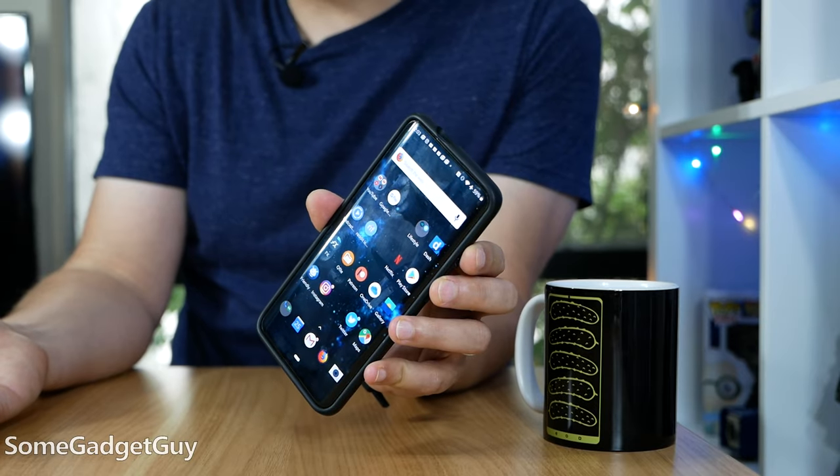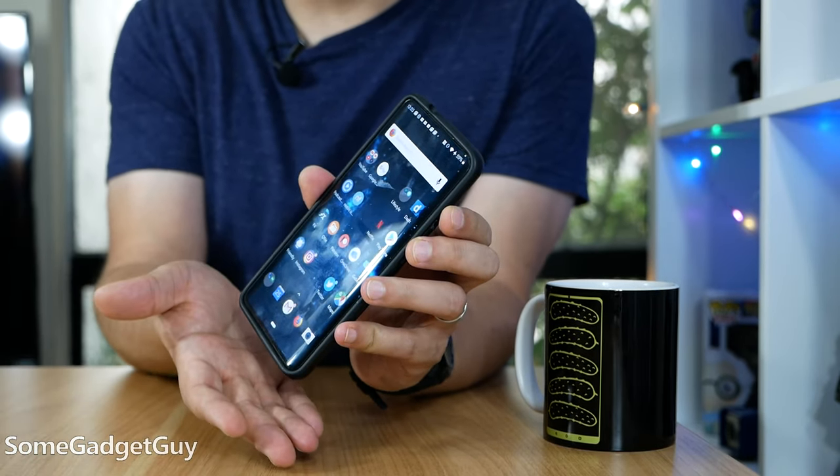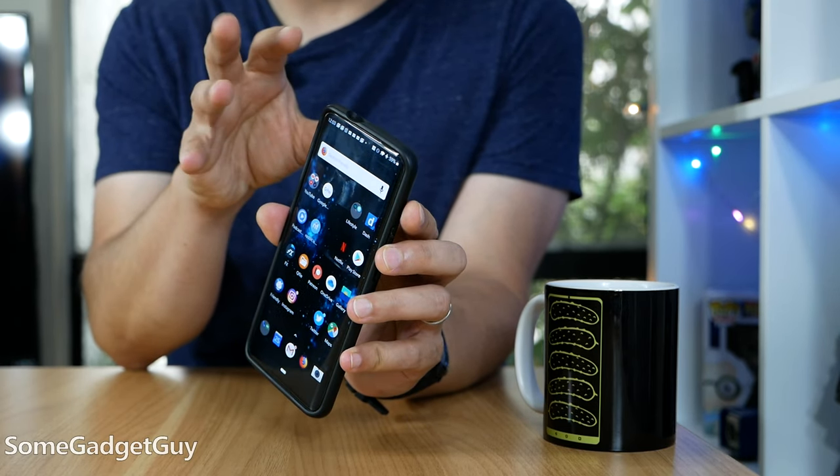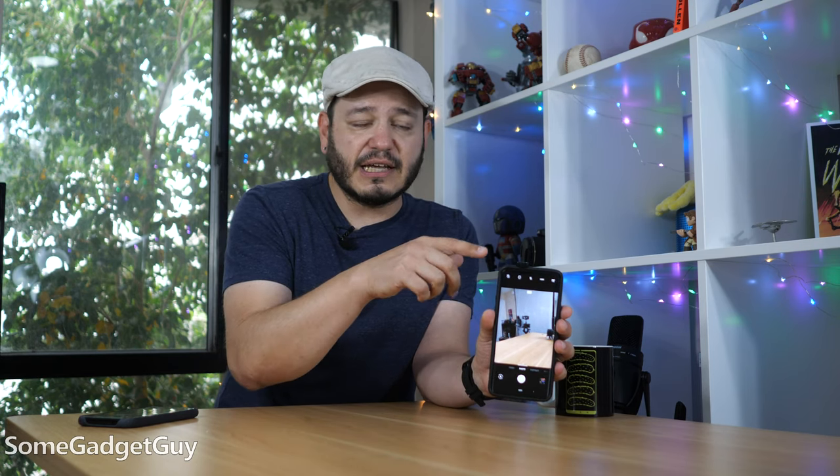I've been very critical about notches. I'd rather have full bezels or some other solution for mounting a selfie camera. I do not like when a display is interrupted for some sort of supporting hardware. OnePlus has given us the periscope — it slides up. That's super cute. I love it.